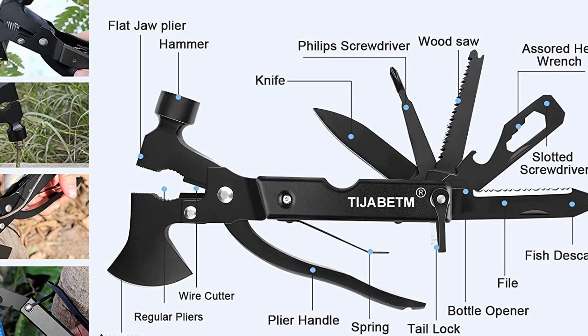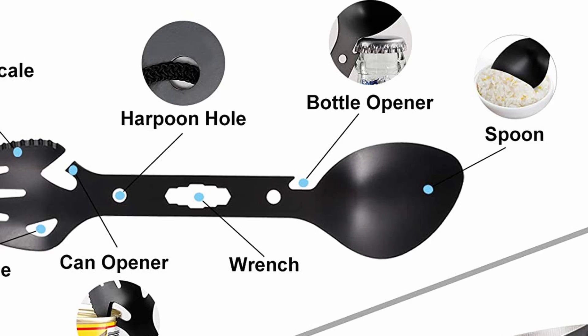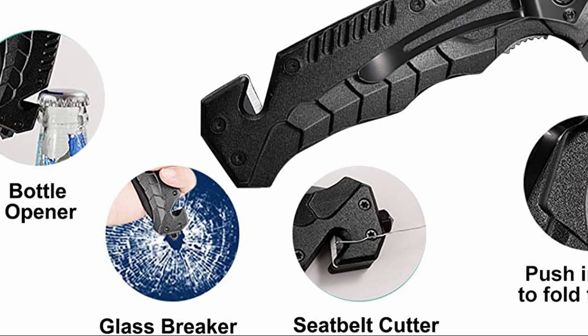Also included: a snowflake multi-tool, a multifunctional spork which has another fish descaler, fork, hanging hole, can opener, harpoon hole, wrench, bottle opener, and spoon. A military folding knife which operates as a bottle opener, glass breaker, and seatbelt cutter. A survival bracelet with a fire starter, whistle, compass, bottle hanging buckle, and a paracord.